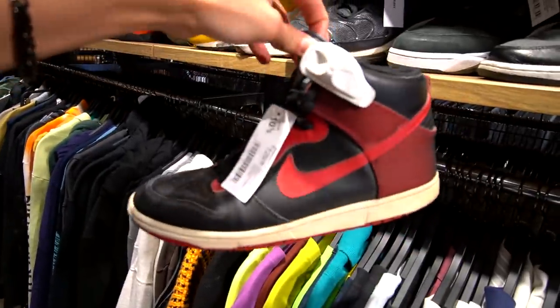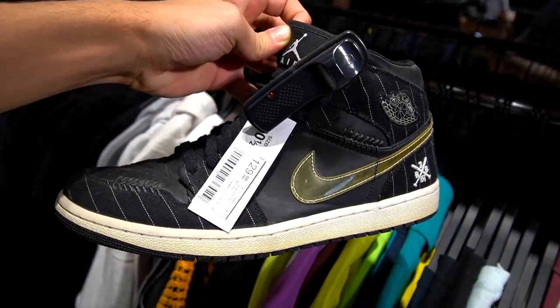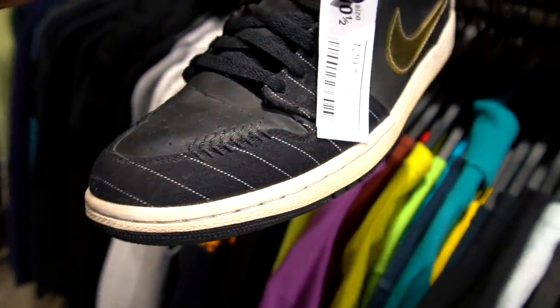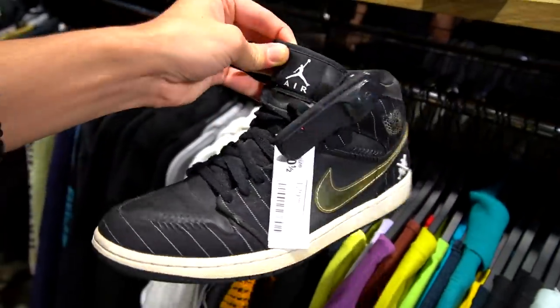The Nike Norths are a size 10 and a half for 130 — definitely a bit much for this shoe since it's not a Jordan or anything like that, but it does have a famous iconic colorway. The Jordan One Mids look like a Baron kind of colorway, with that Base Bug Love kind of stitching on the toe box, size 10 and a half going for 129 US dollars. Pretty cool details but a bit much for me.